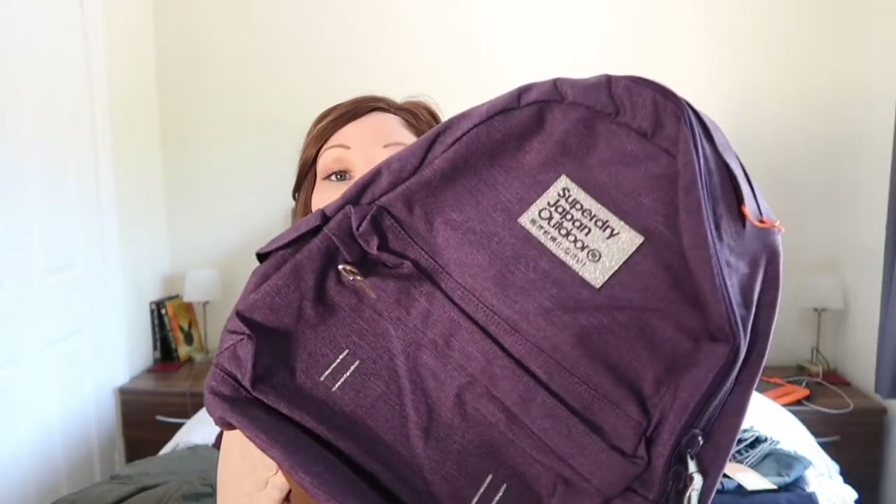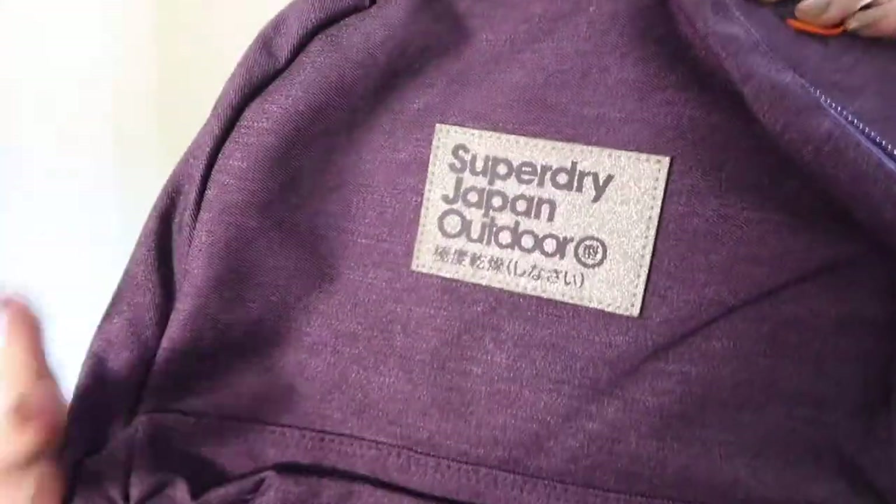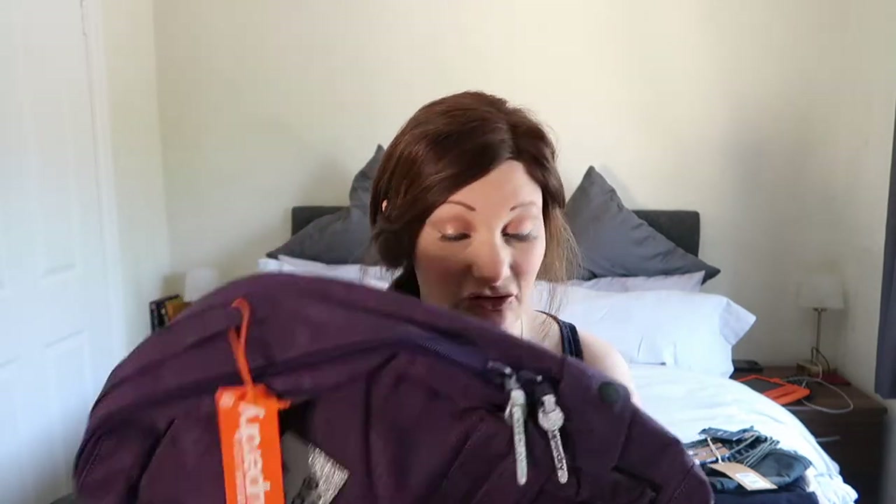Grace managed to con me into getting this — she's not having it until September when the new school year starts. She saw this backpack in Superdry which is a beautiful purple one, and it's all really glittery. It's really nice and cool and it's waterproof, so that will be her school bag for next year.